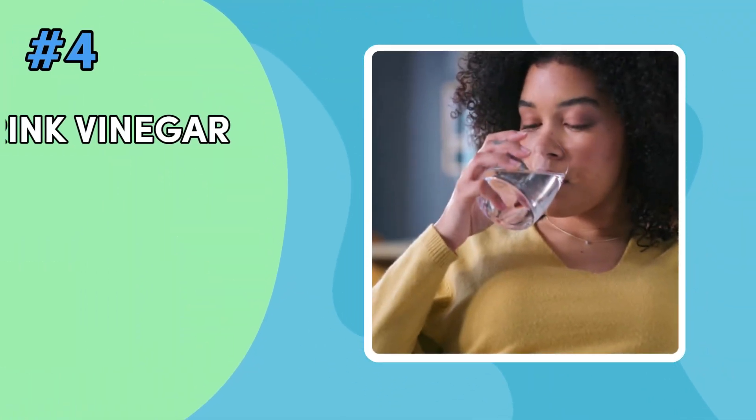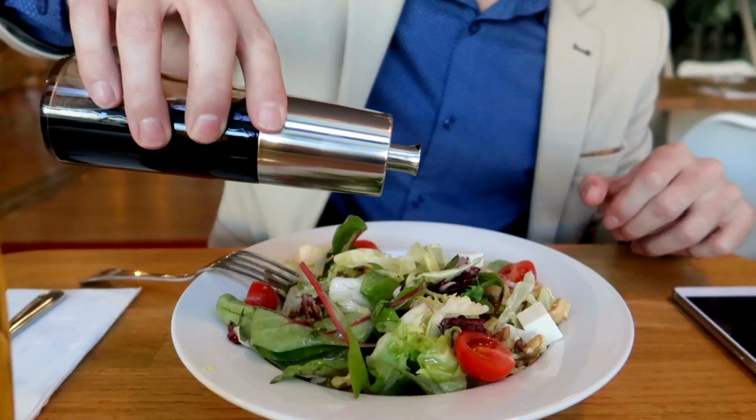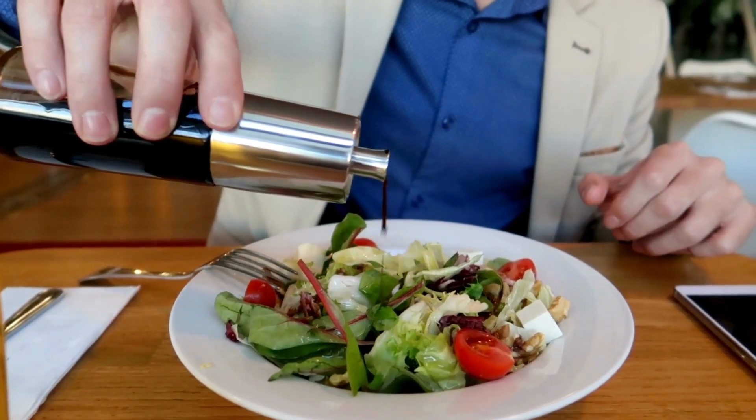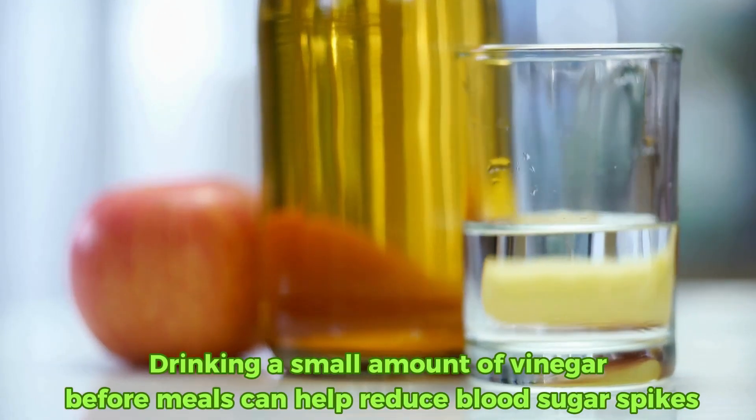Hack number four: drink vinegar — apple cider vinegar — before meals. It's not just for salad dressings. Vinegar can impact your blood sugar levels. Drinking a small amount of vinegar before meals can help reduce blood sugar spikes.